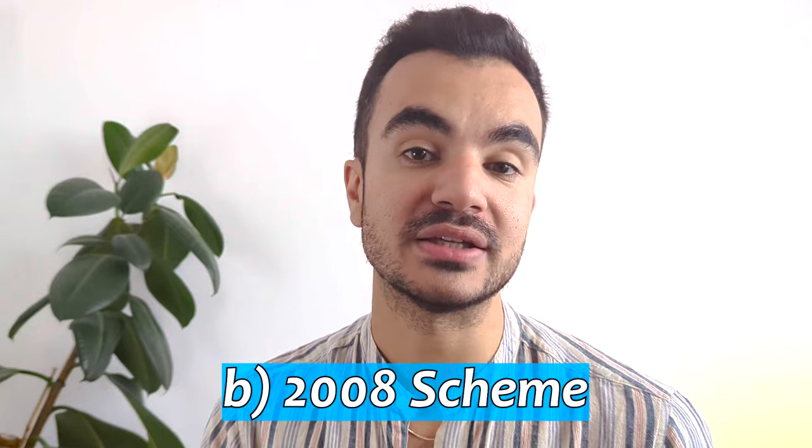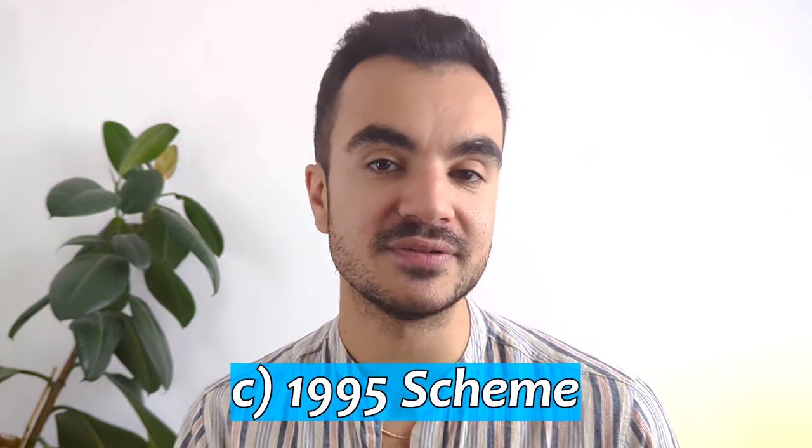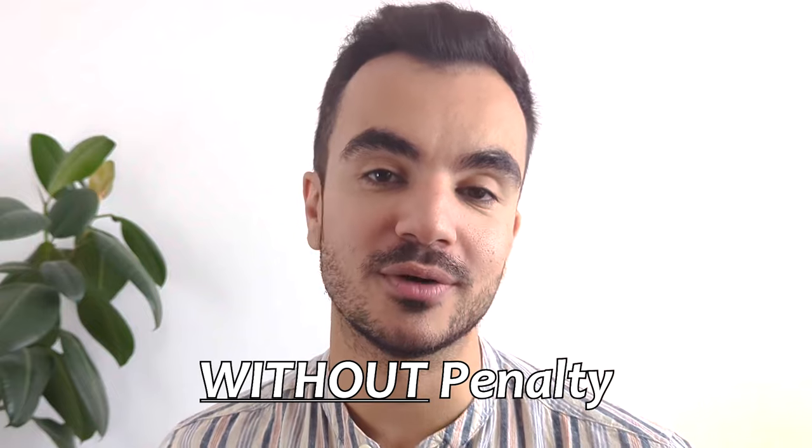If you are in the 2008 scheme then your NPA is 65 years old, and if you are in the 1995 scheme your NPA is 60 years old. Now the NPA is the earliest age you can access your NHS pension without incurring a penalty. You can of course choose to delay your retirement date if you want to, but the NPA is just the earliest you can claim without penalty.